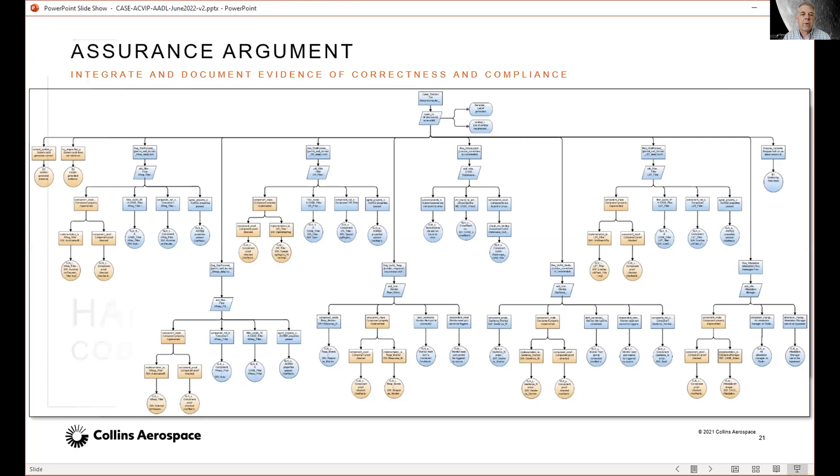That's all of the modeling part up front. Now I'm going to hand over to Todd to talk about what happens next after we have this model — how do we generate code from that? Todd, all yours.